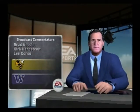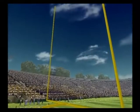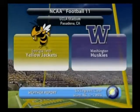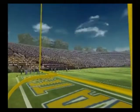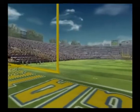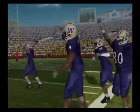This is Brad Nessler with Lee Corso and Kirk Herbstreit. Mother Nature has served up perfect weather for today's game between the Georgia Tech Yellow Jackets and the Washington Huskies. We hope you're as excited as we are for this one. And here come the Huskies.